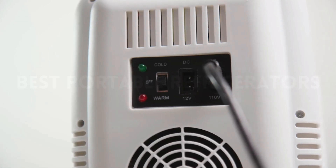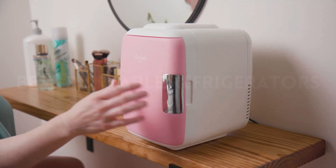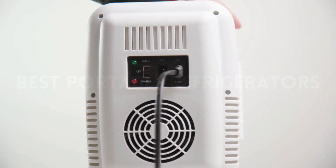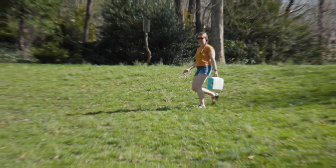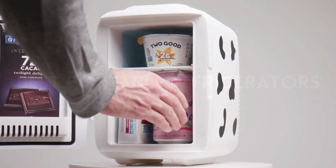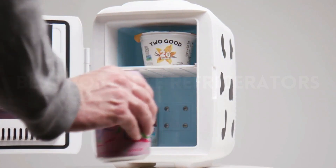It may not be able to fit a tall bottle of water, so you may have to work around that. However, it runs well both plugged in and unplugged with no difference in efficiency. It gets as cold as a regular-sized fridge, so you won't have to compromise on its cooling power. Check out this fun-sized portable fridge now!